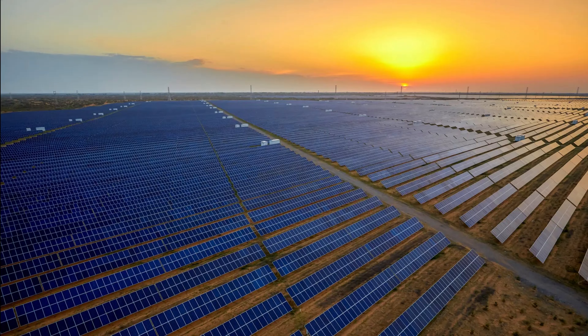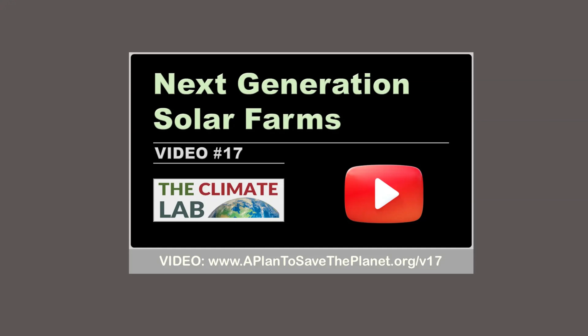In theory, we can reduce the cost of solar power by developing a technique for placing solar material directly onto soil. For details, see video number 17.